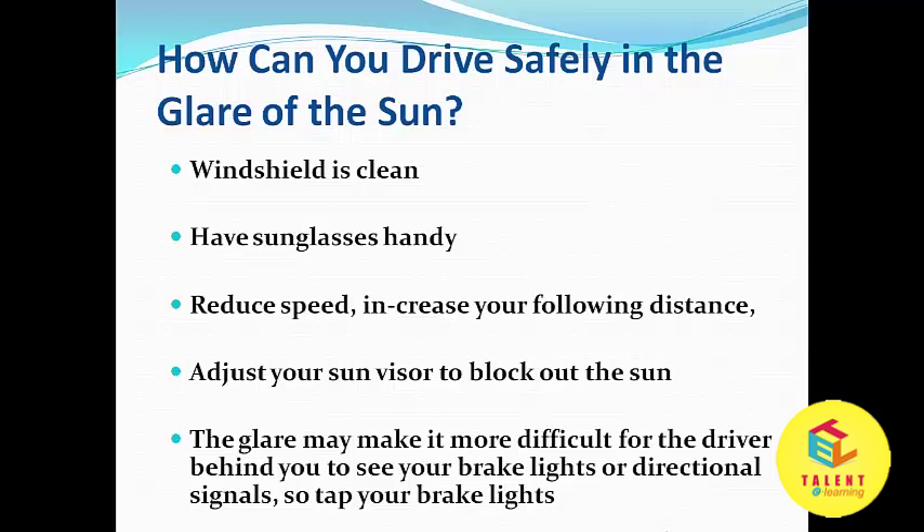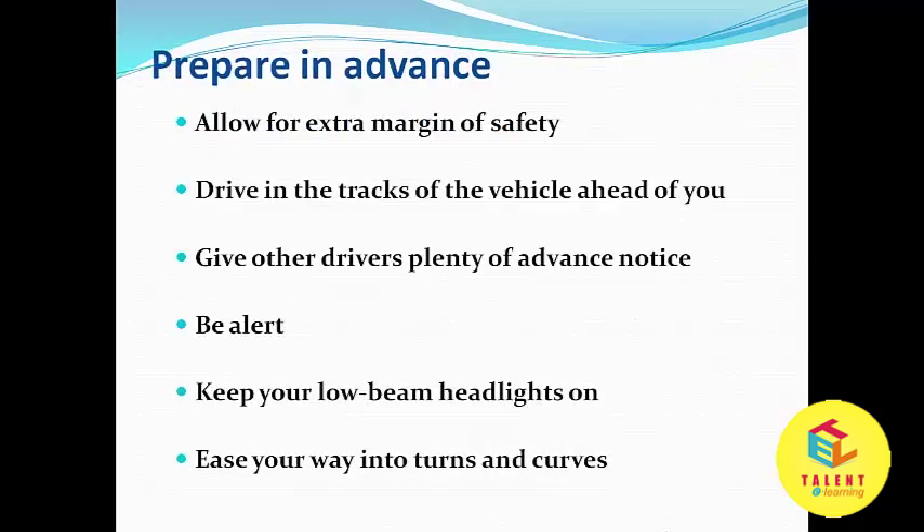The glare may make it more difficult for the driver behind you to see your brake lights or directional signals, so tap your brake lights to prepare them in advance. Allow for an extra margin of safety, drive in the tracks of the vehicle ahead of you, give other drivers plenty of advance notice, be alert, and keep your low beam headlights on.